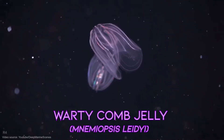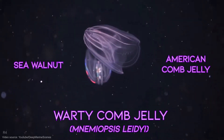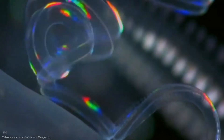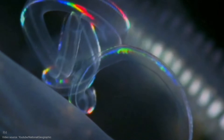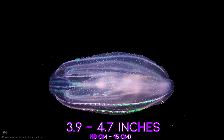Another common name for it is the sea walnut, and there's also the American comb jelly. Comb jellies are not jellyfish, as some might think, but actually ctenophores. Instead of having stinging cells, they have adhesive cells that the prey would stick to, called colloblasts. The maximum length of warty comb jellies ranges from 3.9 inches to 4.7 inches.